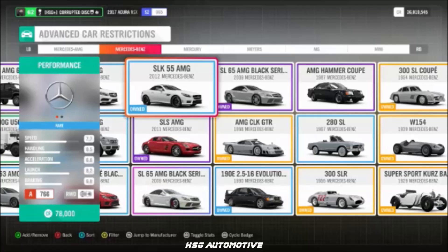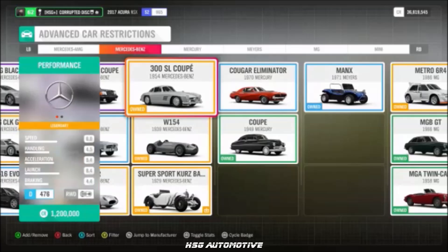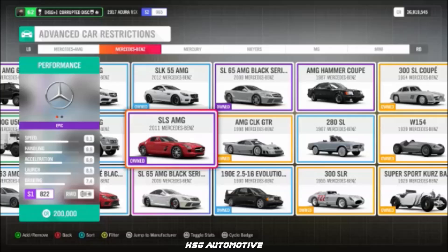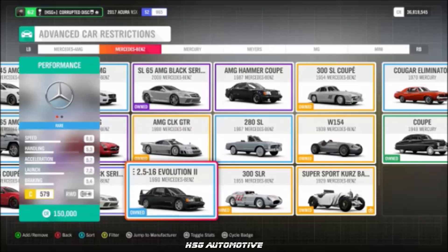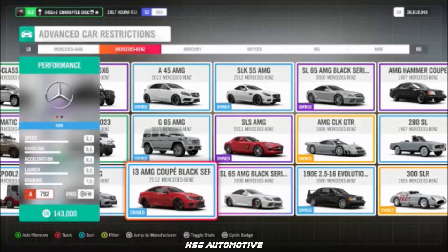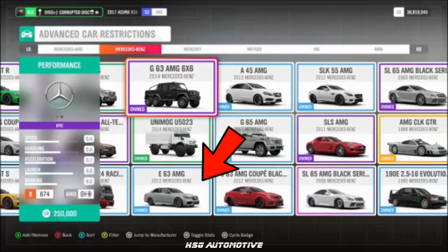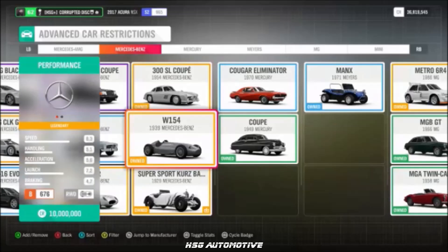Moving into Mercedes-Benz, we have the SLK, the 300SL Gullwing, the CLK GTR Road Car, the SLS AMG, the 190E Evo 2, the C63 Black Series, the G65, the A45, and the E63.